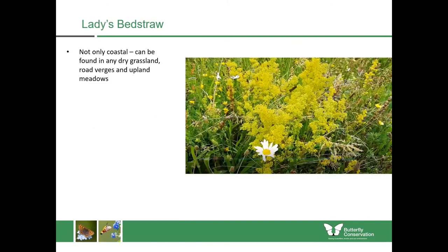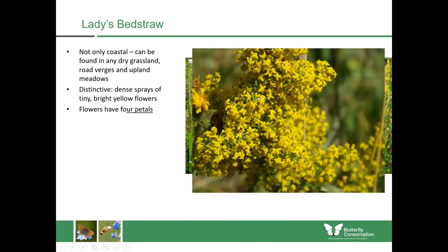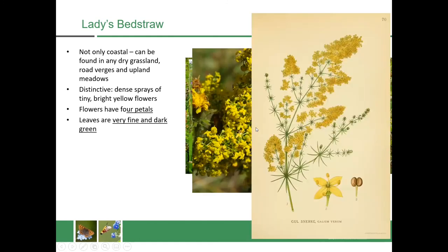Lady's bedstraw isn't only a coastal plant — you'll find it in various dry grasslands, road verges and upland meadows. It's quite distinctive because it has dense sprays of tiny bright yellow flowers. There are other bedstraws, most of which have white flowers, but lady's bedstraw is distinctive by having yellow flowers. The flowers have four petals and you can see many hundreds of them packed into a small area. The leaves are very fine and dark green, arranged in whorls going up the stem.